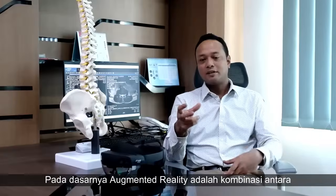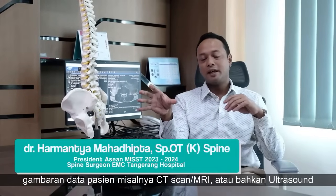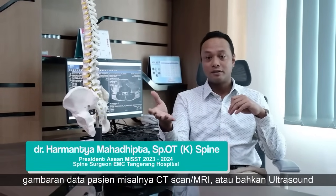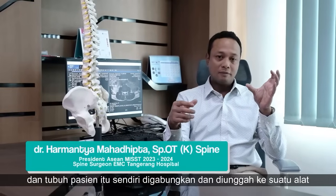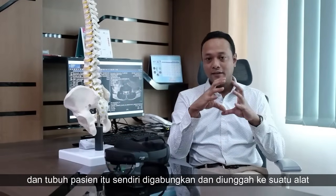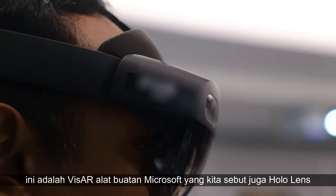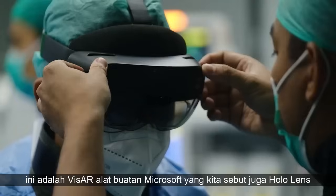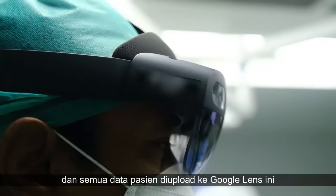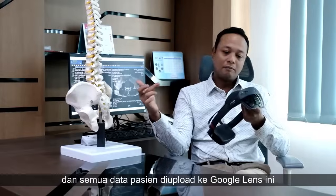Basically, augmented reality is a combination between patient imaging — CT scan, MRI, or even ultrasound — and the patient itself. Both of them are combined and uploaded into a device. This is a Pfizer Microsoft device we call HoloLens 2, and all of the patient data is uploaded into it.